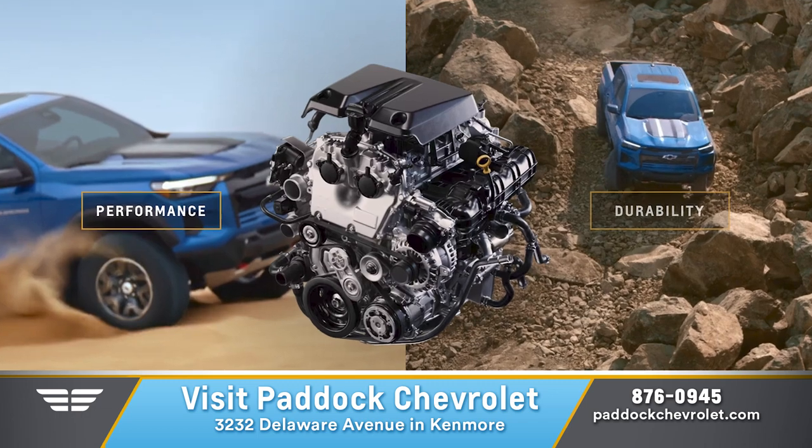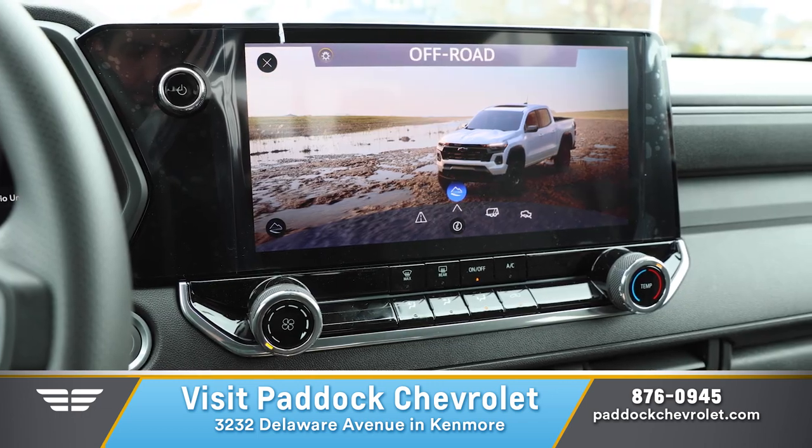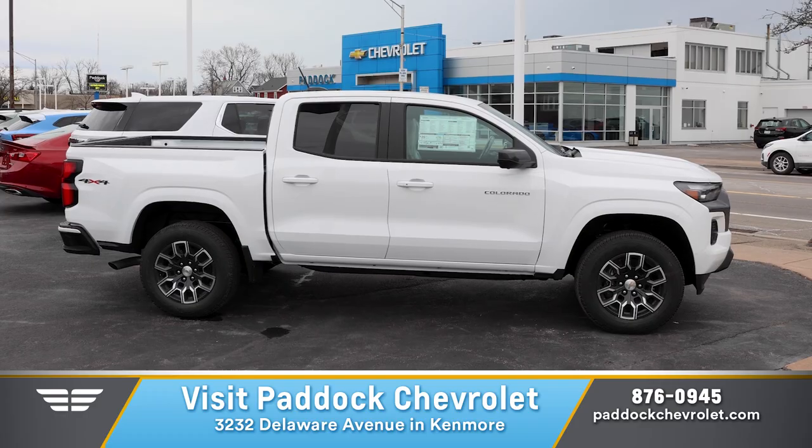With its 10 available camera views, Turbo Max engine, and 5 different drive modes, the Colorado combines off-road capabilities and everyday livability.